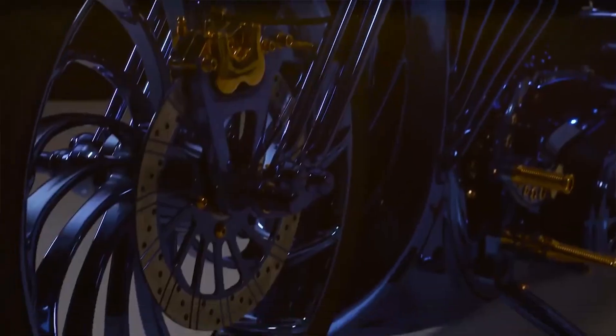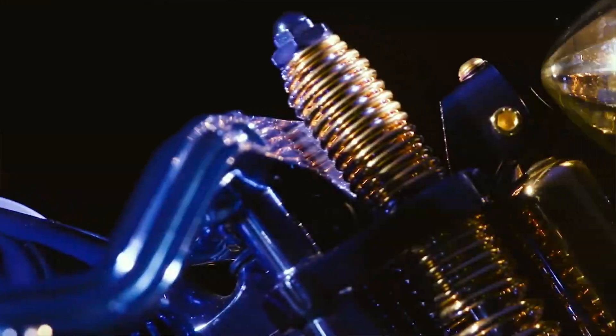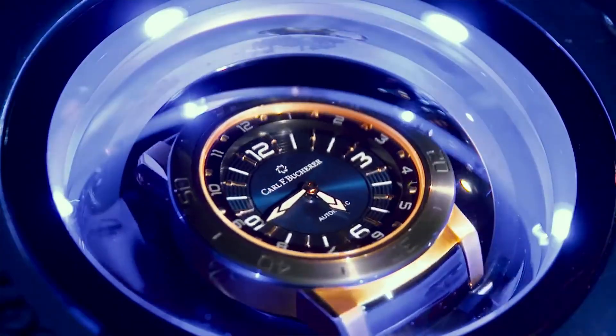Based on the Harley-Davidson Softail Slim S, every metal element on this one-of-a-kind motorcycle has been welded, beaten, ground, and polished by hand. How did they give it that shimmer? The engineers first plated the entire motorcycle in silver and then applied six color coatings using a proprietary method.